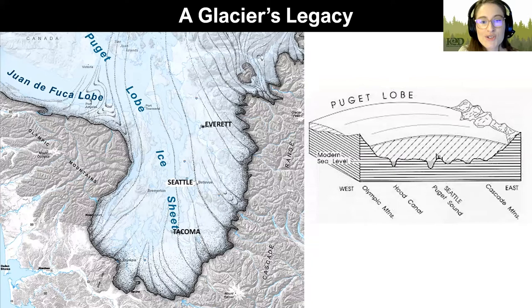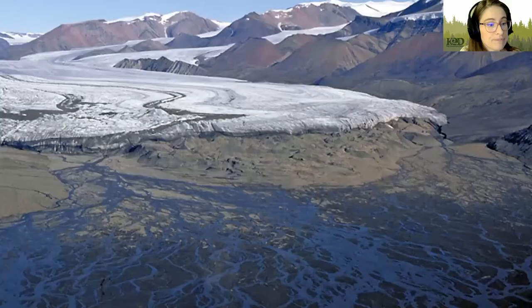The Puget Sound was formed by the movement of glaciers over 15,000 years ago. The Seattle area was once covered in a sheet of ice up to a mile thick — the Puget Lobe of the Cordilleran ice sheet. As that ice sheet moved across our region, it scarred and carved out the area. This created a hardpan layer underneath the topmost layer that is impervious to water, and if that layer is higher up in your soil, it can create a lot of ponding and pooling.